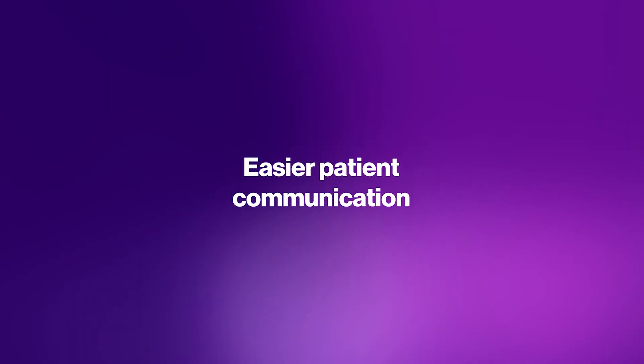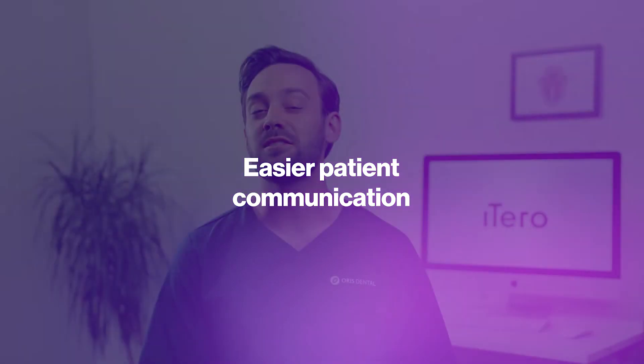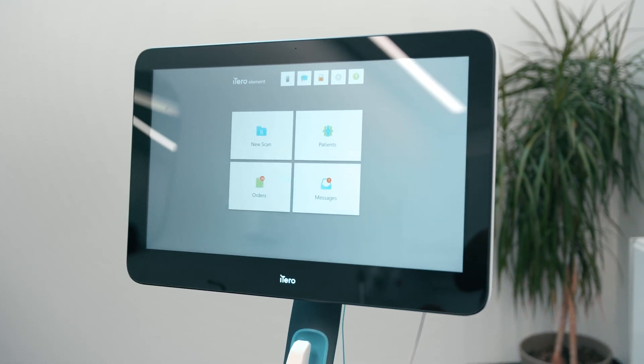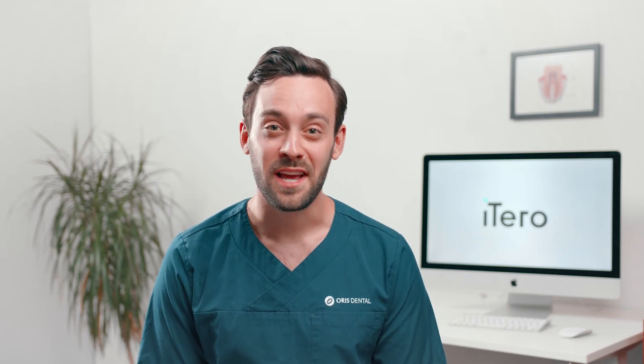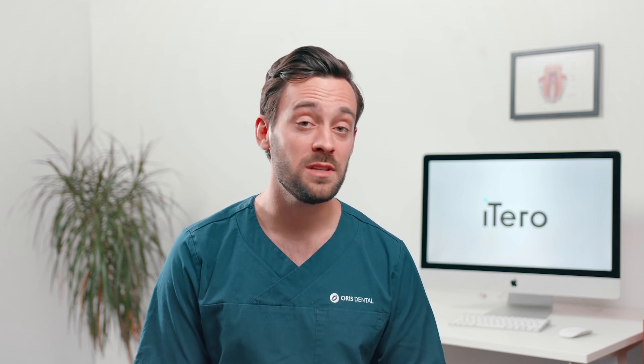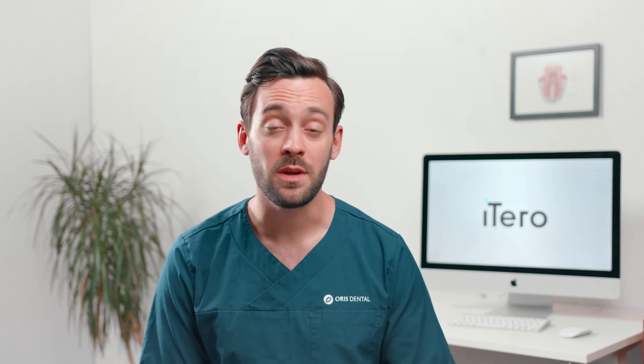The iTero scanner improves communication with my patients in so many ways, but one way that is so obvious is that the screen is so big — so whatever you're trying to show them is in high resolution and easy for them to see. My experience is that patients are wowed when they first see the scan, and then they start seeing all the treatment that might need to be done and some that doesn't, which we can monitor. This makes it a communication tool that I really cannot be without.